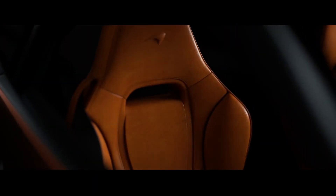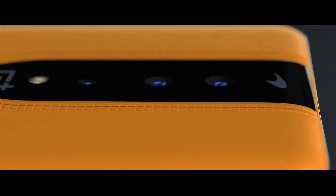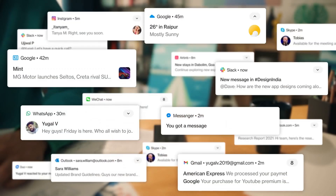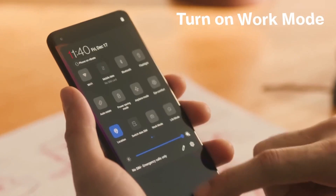Nord 3 5G comes powered by the latest Octa-Core MediaTek Dimensity 9000 chipset. It has a high-performance Cortex-X2 core up to 3 GHz, three high-performance cores up to 2.5 GHz, and four efficiency cores.